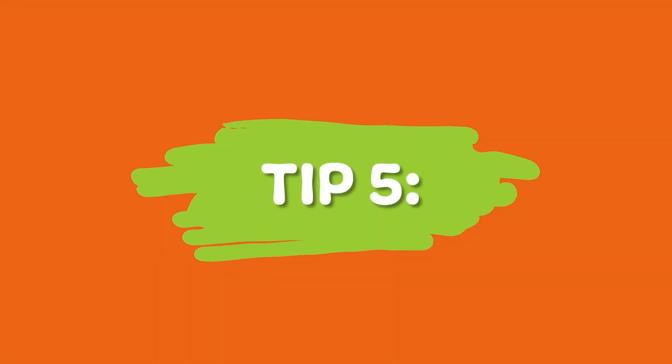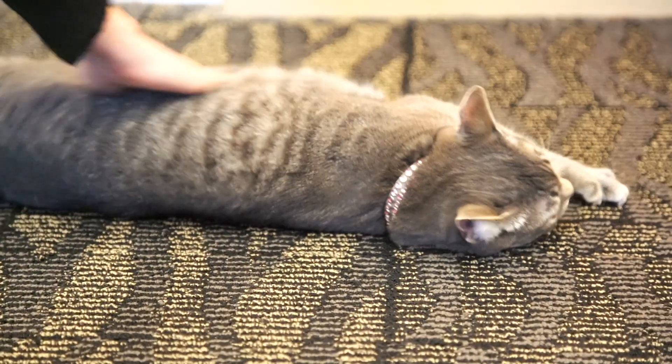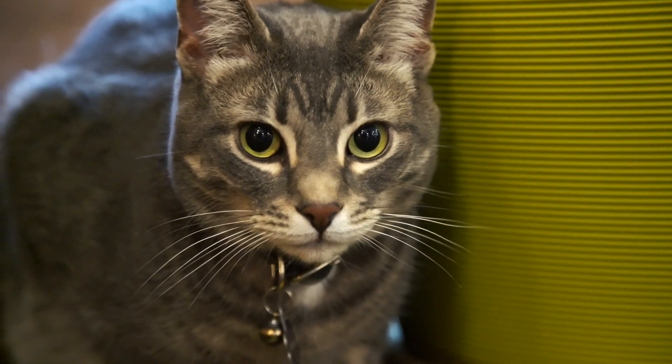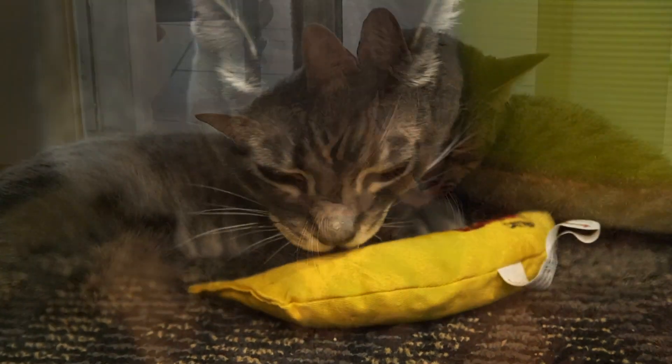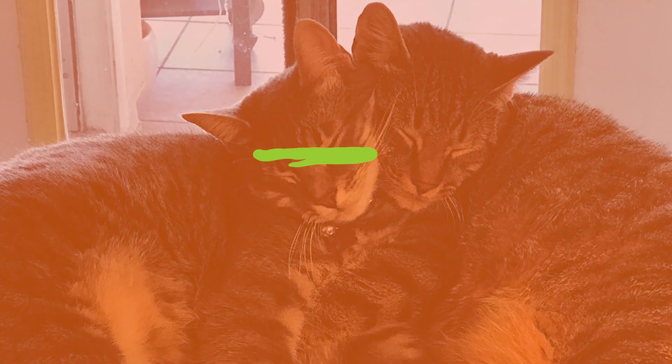Tip number five: don't be aggressive or get yourself in harm's way. Never hit or chase a cat — it will only make them more aggressive and it can permanently destroy their trust in you. Calmly approach them and try the above methods to break up the fight.